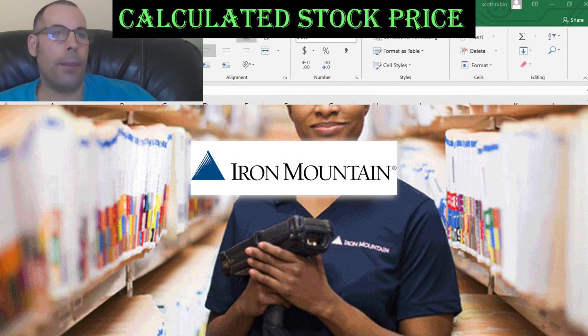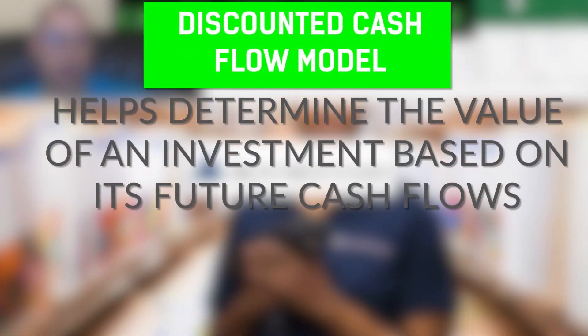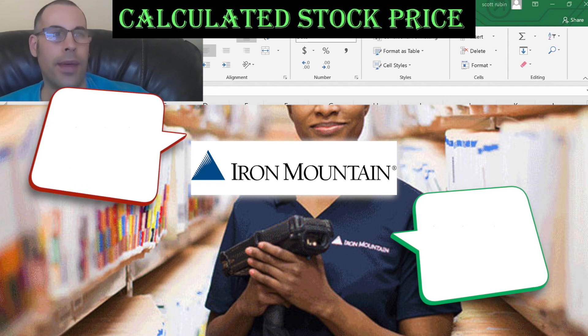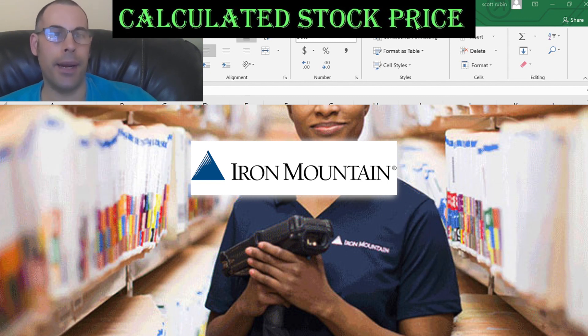Welcome to my channel. I'm going to show you step-by-step the way to value a company so we can figure out if we should buy the stock. The first thing we do is enter the financial information into my discounted cash flow model. We then add the debt and equity information. Finally, we determine if the stock is a buy or a sell. We then look at the financial ratios and compare them to its competitors. I'm going to walk you through the entire process so you can do it on your own after watching the video.